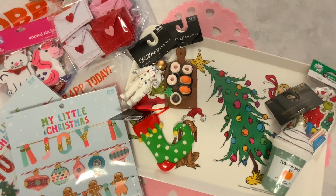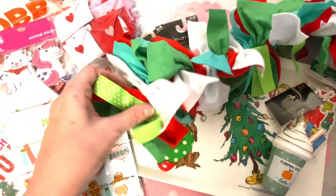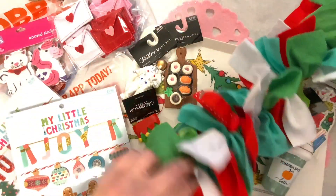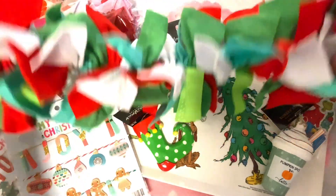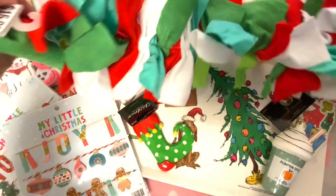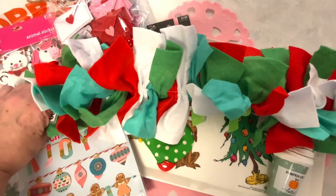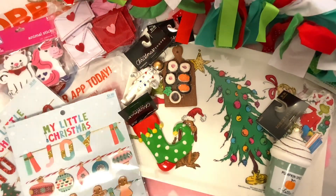This garland was also 70% off. It had been $16. I think this will go with my Grinch theme as well because of the colors. This is 72 inches long, so about six feet. I will find somewhere to put that next year.